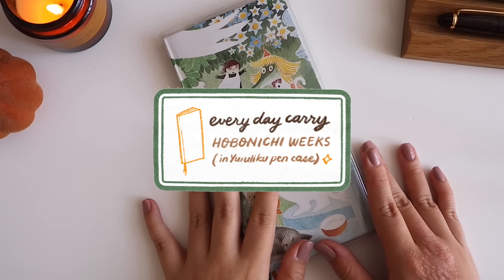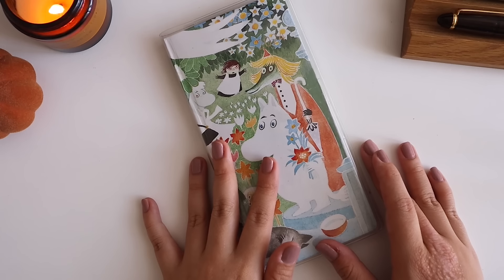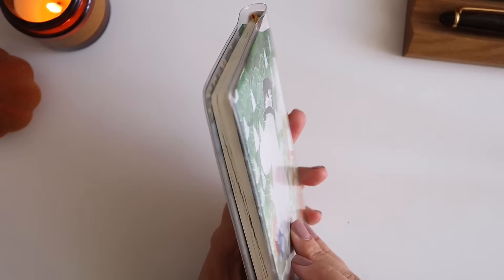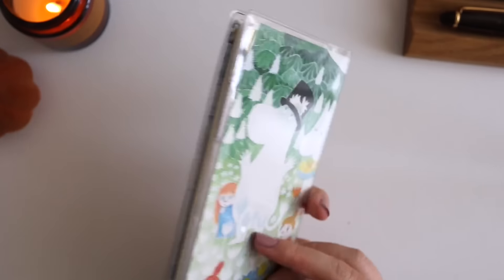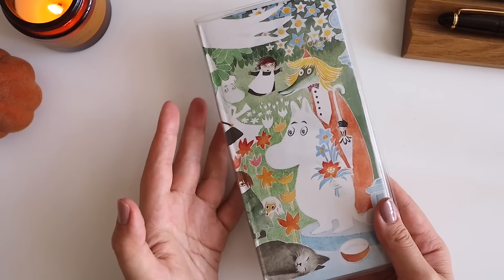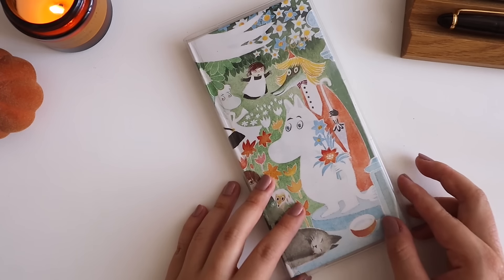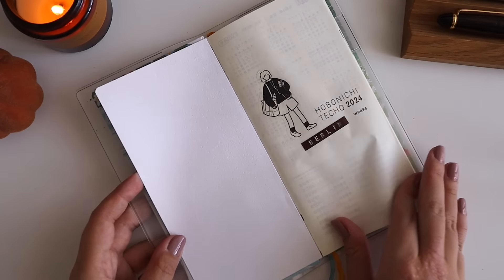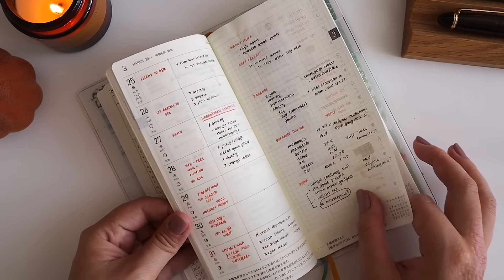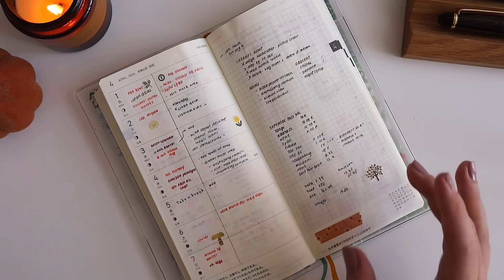Now let's talk about the elephant in the room: the Hobonichi Weeks. Last year I diligently used it; this year I unfortunately abandoned it for my PLOTTER. Specs-wise, Hobonichi Weeks is a household name in the journaling and planning community — everyone loves it, and it's very compact. This one was special because it's the Moomin edition, and I felt so bad not using it as much as I wanted to. It did serve its purpose during the time I got it, around March.